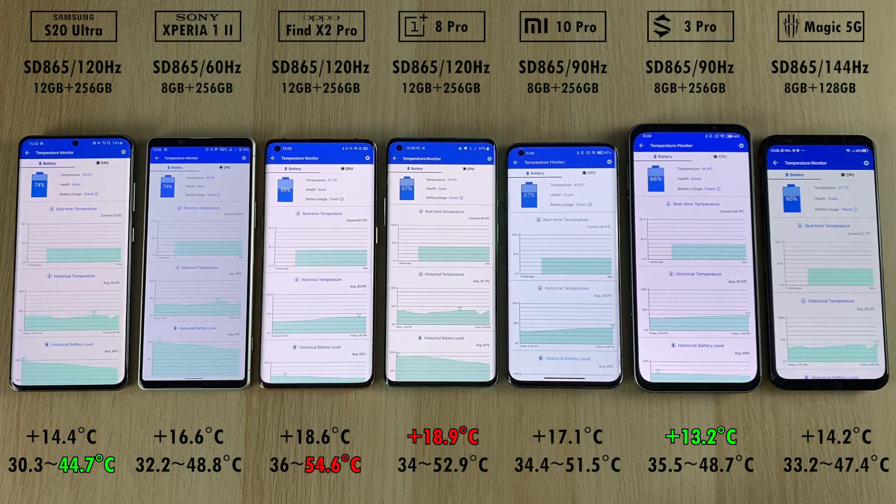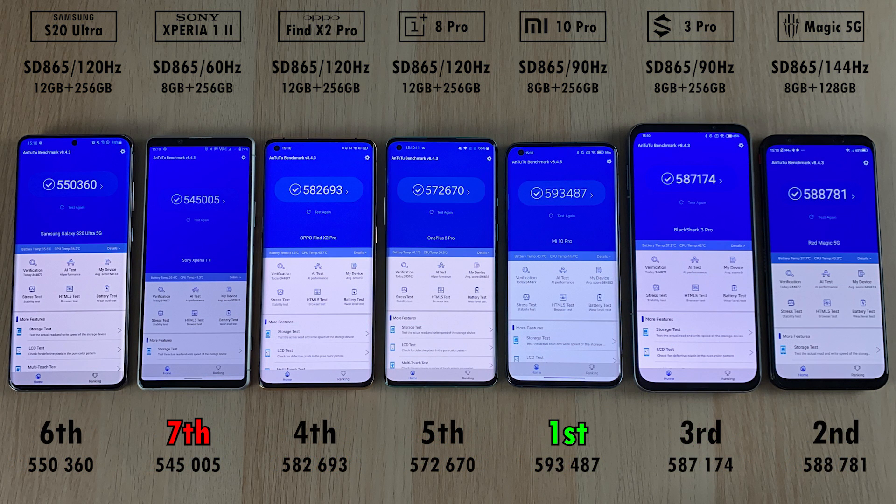This is impressive on Sony's part since during a PUBG gaming test the temps were a lot worse. For final AnTuTu scores: 7th place is the Sony Xperia 1 Mark II with 545,000. 6th place is the S20 Ultra with 550,000. 5th place is the OnePlus 8 Pro with 572,000. 4th place is the Oppo Find X2 Pro with 582,000. 3rd place is the Black Shark 3 Pro with 587,000. 2nd place is the Red Magic 5G with 588,000. And the crowned king, Xiaomi Mi 10 Pro, takes 1st place with 593,000 points — though I have seen Oppo hit over 600,000 in AnTuTu version 8 in previous versions of the application.